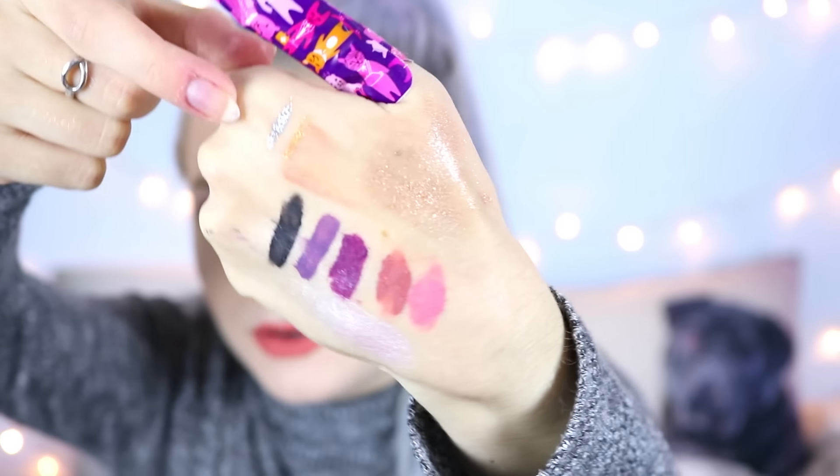Next I want to mention Collection, because how could I not include the Collection Lasting Perfection concealer — this is the holy grail concealer ever. It's the best concealer ever and it's only about three to five pounds. You guys need this in your life. I also absolutely love their glitter eyeliners — they're really great for adding a bit of glamour to your look. I have a silver one and a gold one here.